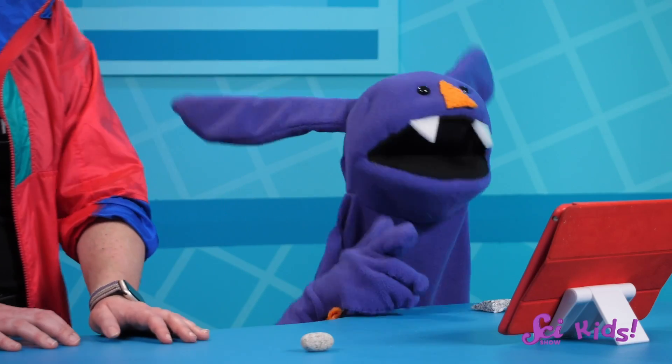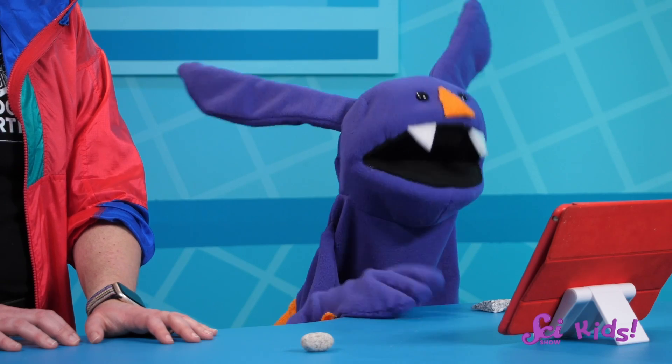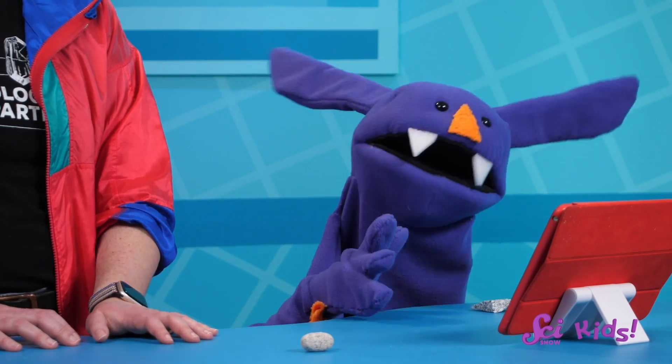Do you have any igneous rocks around you? Do you think they're intrusive or extrusive? And remember, if you want to keep exploring different rocks and lots of other fun science things, we have lots of other SciShow Kids videos to help you learn more. We'll see you next time here at the Fort — bye!